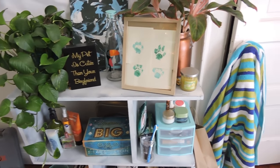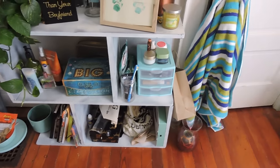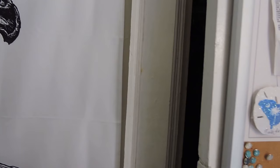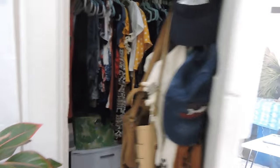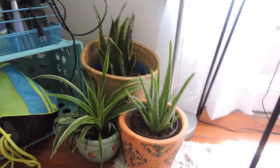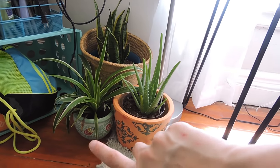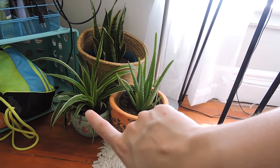I have this painting from the zoo done by gorillas — I just bought this last weekend. Then I just have typical lotion, headbands, makeup, random stuff, and my calendar on my closet. There's my closet — and over in this corner I have some plants down there.